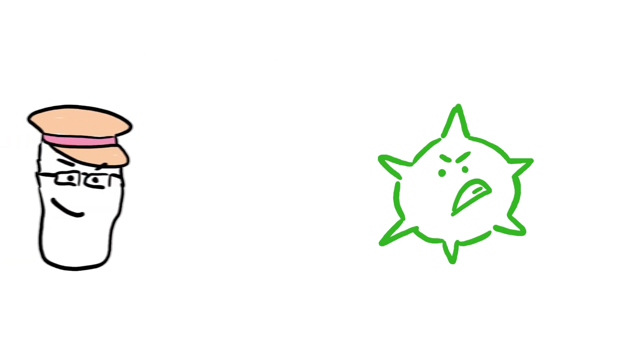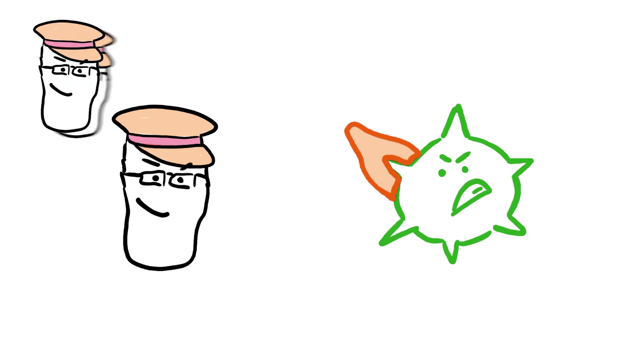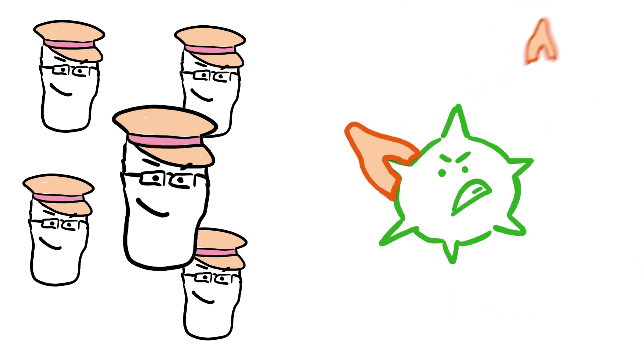If it's a virus your lymphocytes don't recognise, they'll start making as many different shapes of antibody as possible, and eventually one will be the right shape. Once the right one is made, they multiply quickly and the production of this specific antibody is shifted into overdrive and the counter-attack is on.